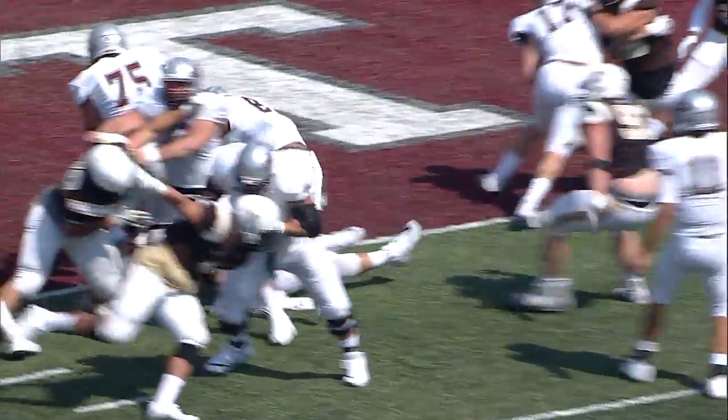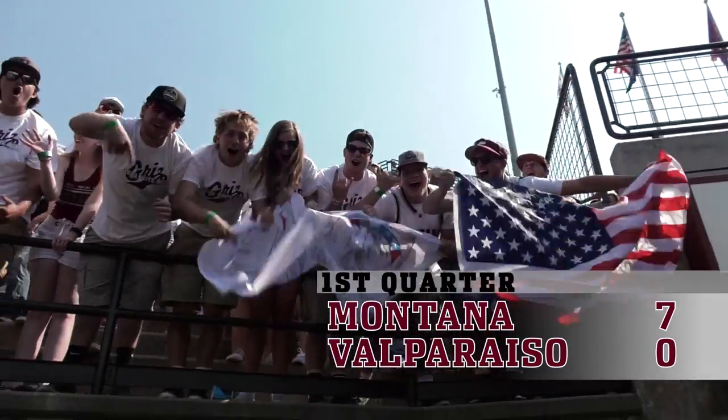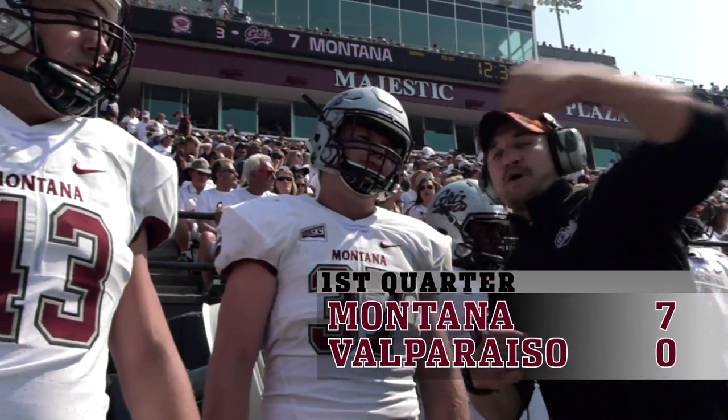Phillips gets the snap, hands off to Jeremy Calhoun. He busts through. Touchdown, Montana! That took less than two minutes.